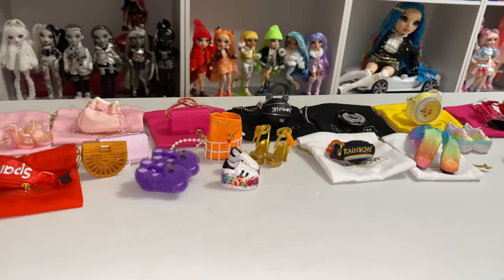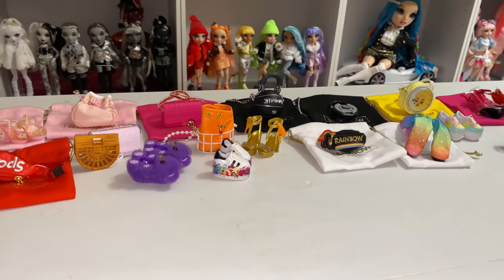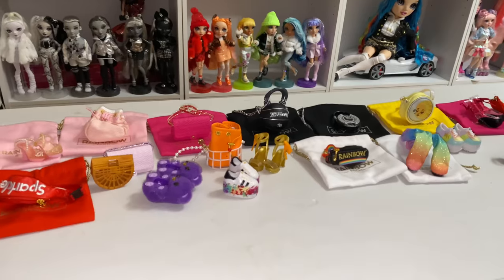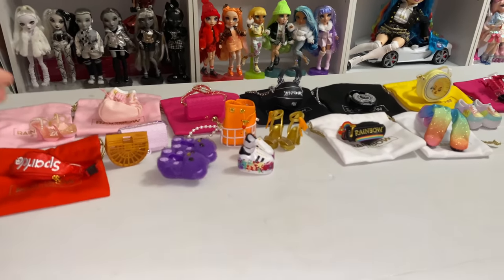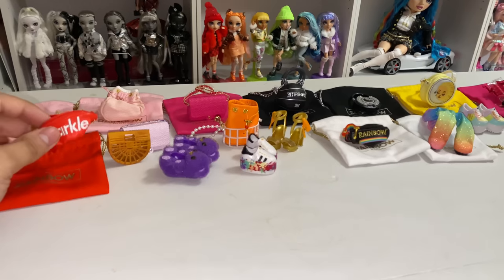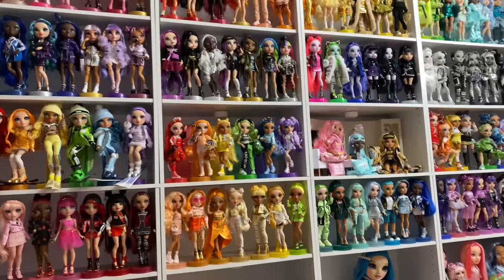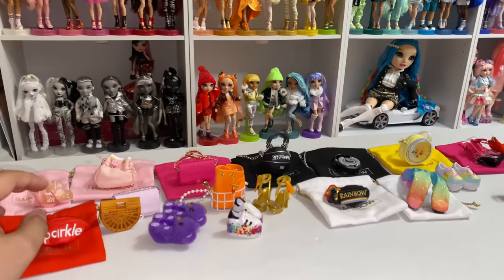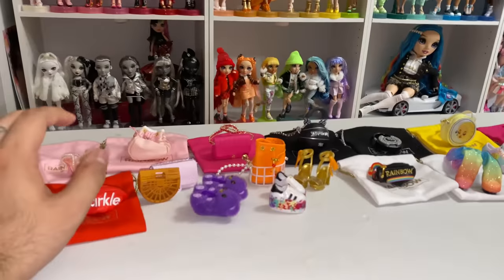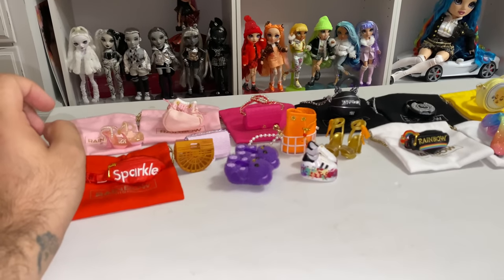So, I didn't pay for, like, ten of these. I figure we'll go through all of these, take a look at them, and then assign them. For the bags, I'm thinking of giving them to Signature Dolls up there. And for the shoes, giving them to Play Dolls in the houses. So, let's look at these.